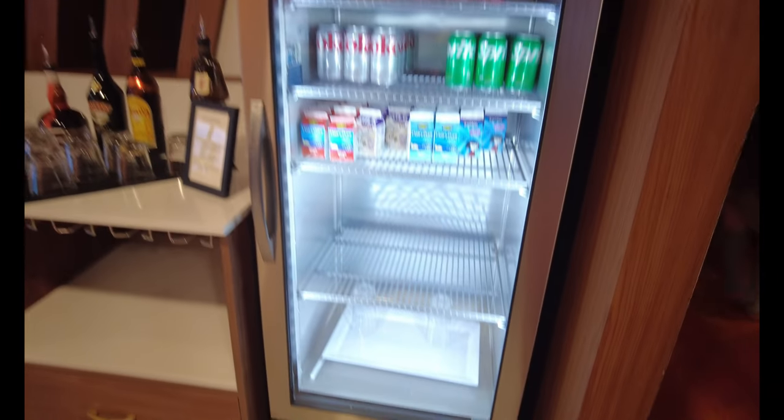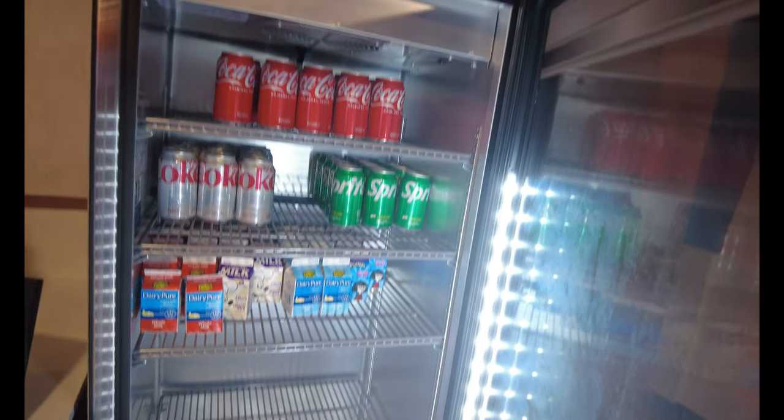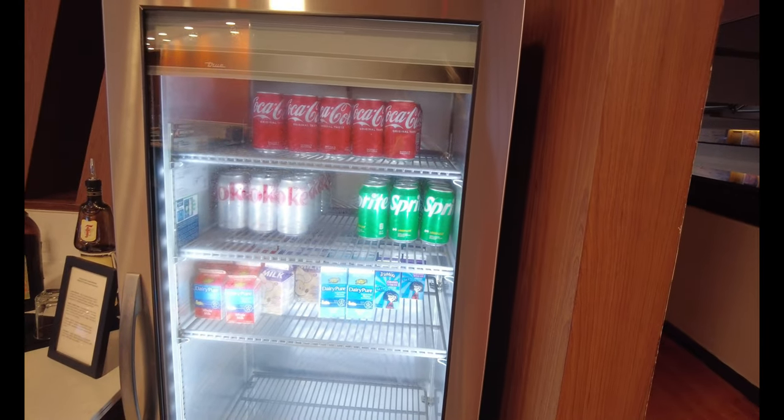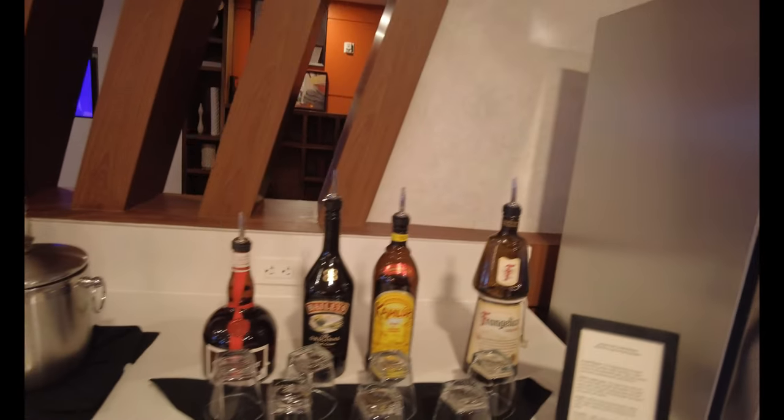Anytime your family wants to come, they can come to this refrigerator area and get Cokes, juice, milk, and you can take these back to your room, and you can take them to the park. So it's a great way to budget. I tell my kids, come up to the lounge to get your drinks and things like that.